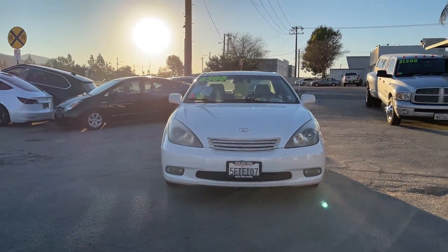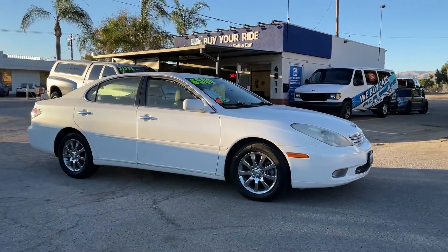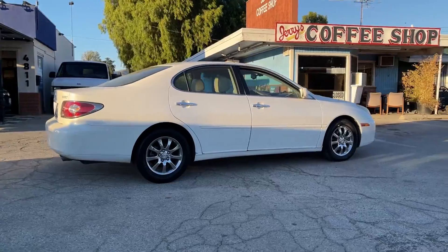What's up everyone? This is Buy Your Ride in Simi Valley. Today we're taking a look at a 2004 Lexus ES330. This is the perfect luxury vehicle while staying cost-effective.